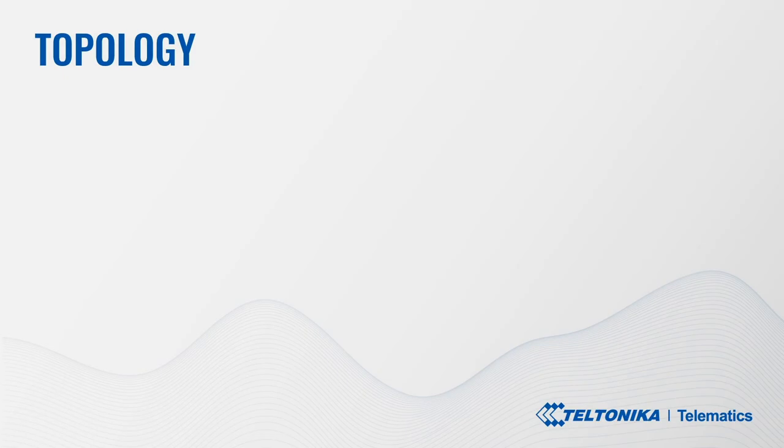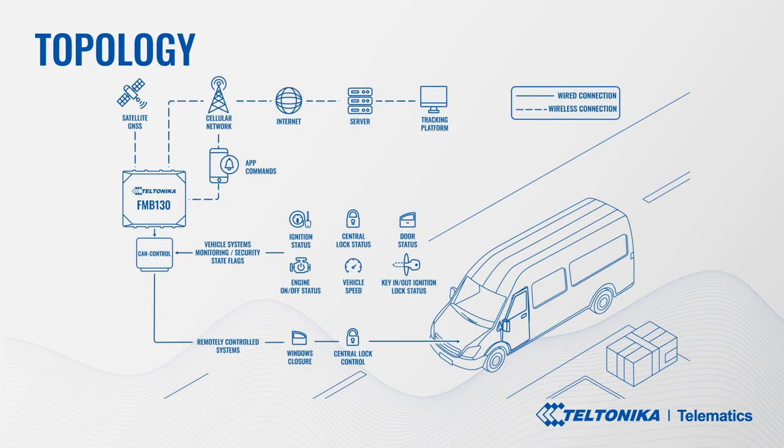The Topology. Let's go through one of many possible driver-courier behavior scenarios. A driver forgot to lock the van's front, sliding, or back doors. Here is how it works.